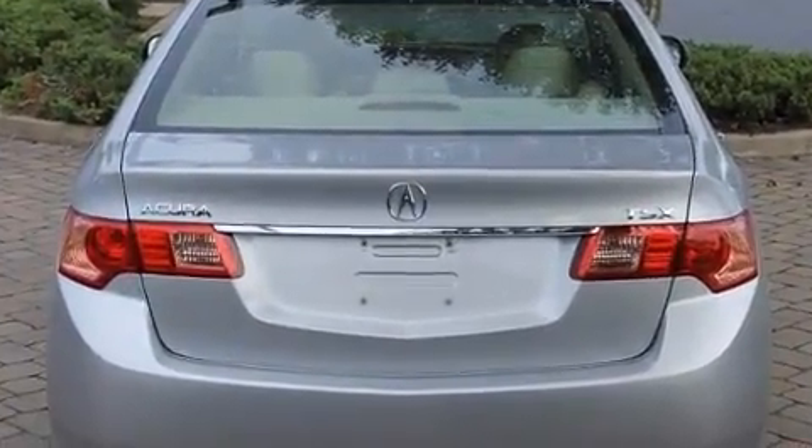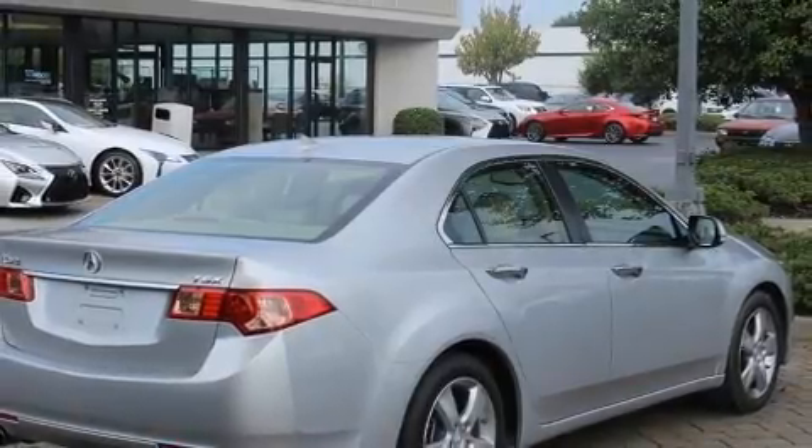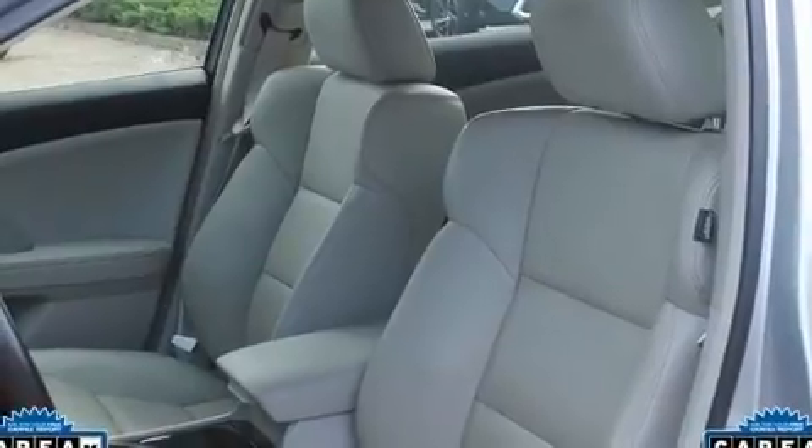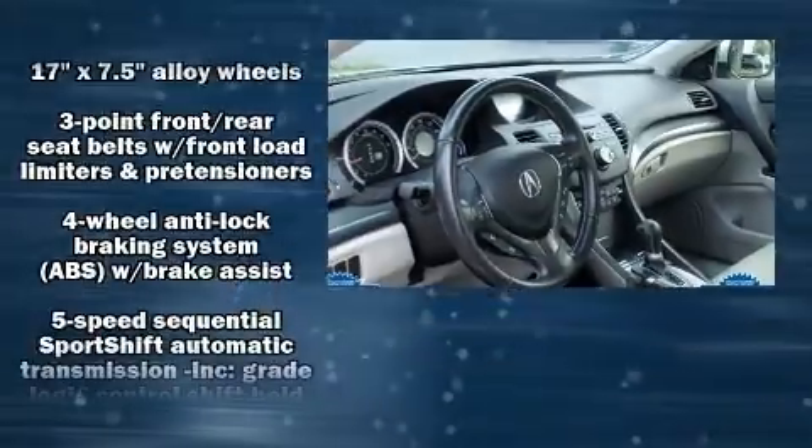It includes leather upholstery, a power seat, an outside temperature display, front fog lights, remote keyless entry, and more. Everything is where it ought to be, from the dashboard controls to the door locks and window controls.